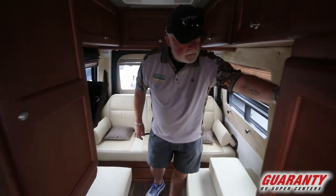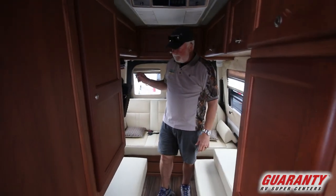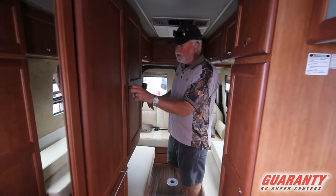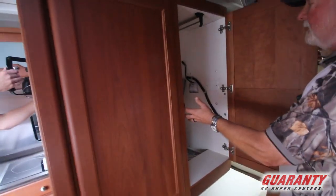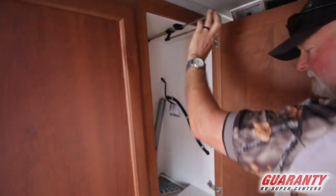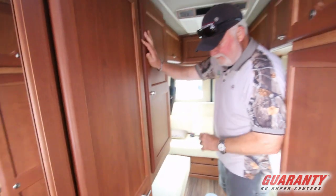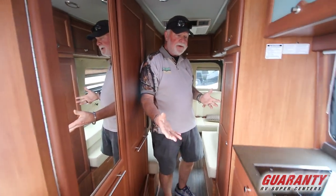You have your inverter switch back here and controls for your heater and thermostat. This is your closet area — got a couple of table legs in here, and this is where your hangers go; slide them out. And with the CS you've got a gorgeous amount of storage in the kitchen.